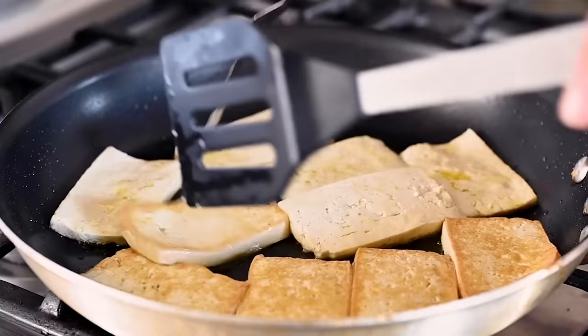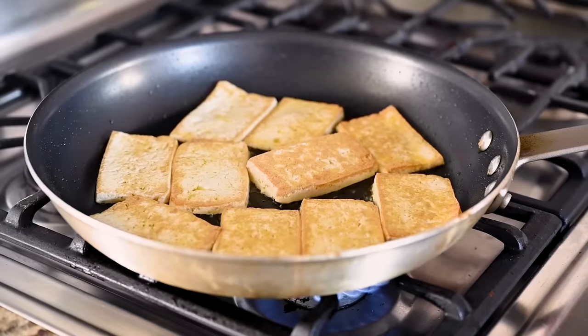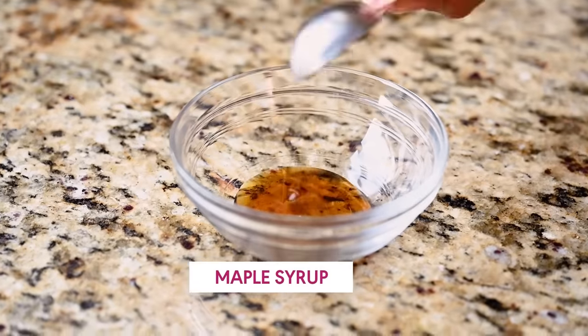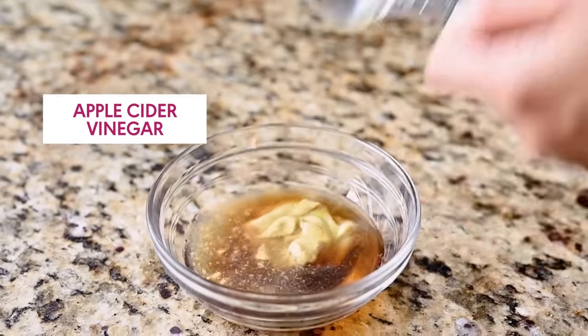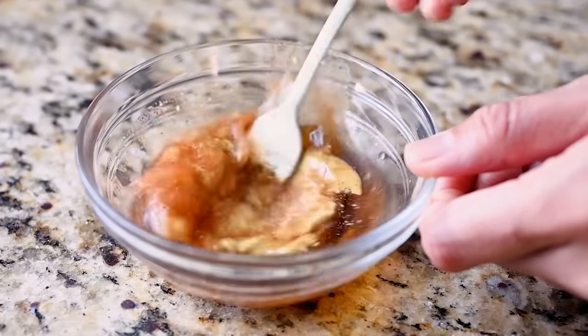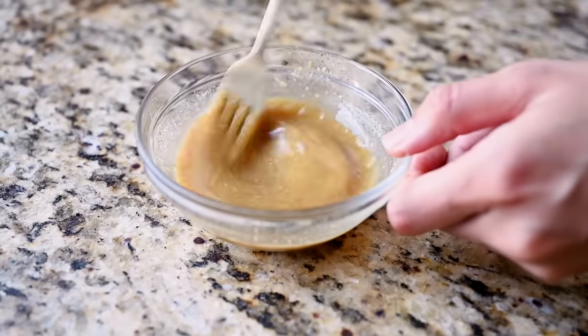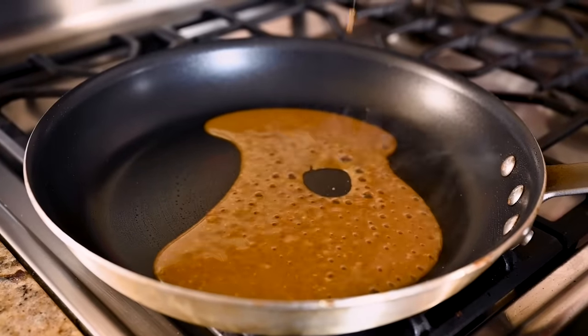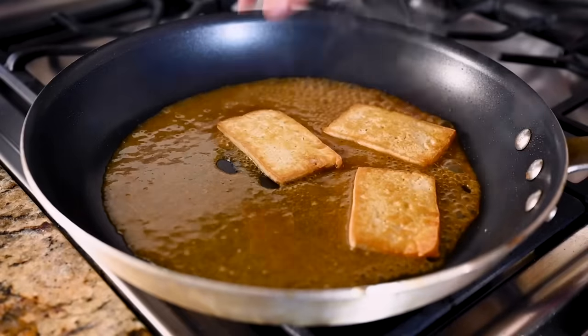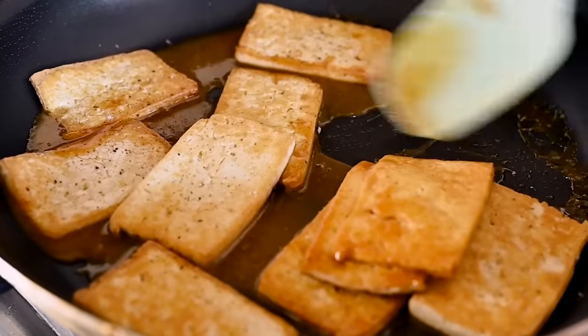It's time to flip our tofu — the second side needs just five to six minutes. In the meantime, we can make a glaze for the tofu by combining maple syrup, Dijon mustard, apple cider vinegar, and cayenne pepper. This is totally optional but I recommend it if you have these ingredients in your pantry because it makes the tofu even better. Just heat up the glaze for 30 to 45 seconds to help thicken it up, then add your tofu back and watch it get sticky and glossy.